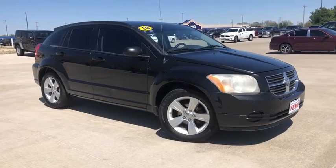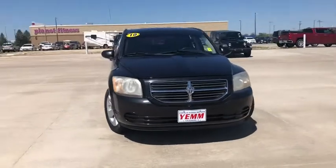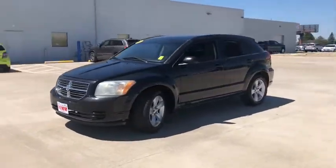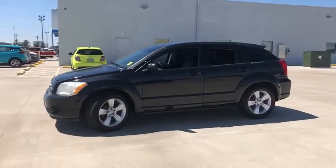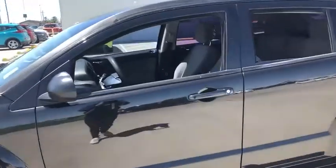Looking for the right vehicle? Check out the 2010 Dodge Caliber. The Dodge Caliber is unique inside and out. Its sassy, smart exterior styling combines with numerous clever interior features, such as a flip-out iPod holder and a chilled glove box compartment.